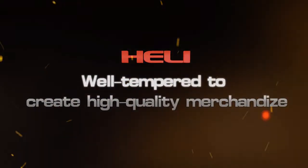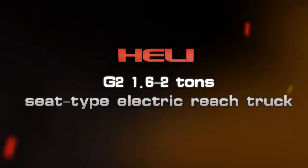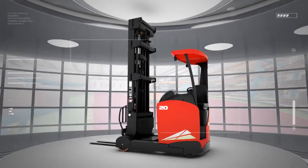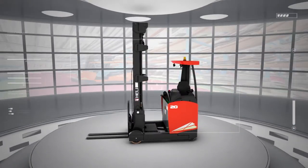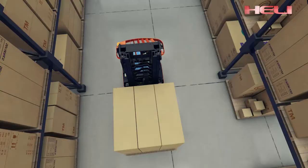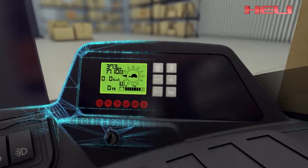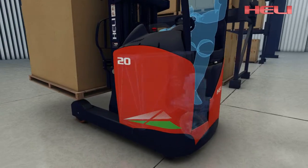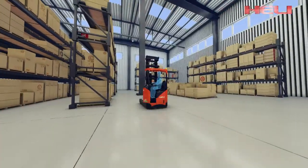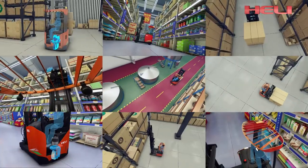The G2 series seat type electric reach truck, rated 1.6 to 2 tons, is a whole new generation developed by He Li with independent intellectual property rights. It is based on comprehensive analysis of user experience and market needs, fully improved operating performance and efficiency, and insists on design concepts such as human-vehicle interaction, energy conservation, and environmental protection. It is your best choice for cargo handling in narrow corridors within workshops, warehouses, and supermarkets.